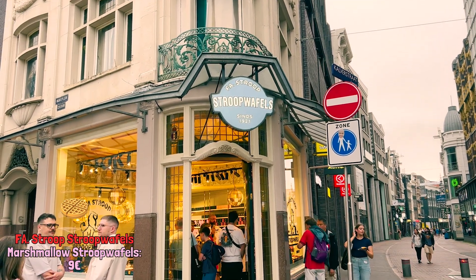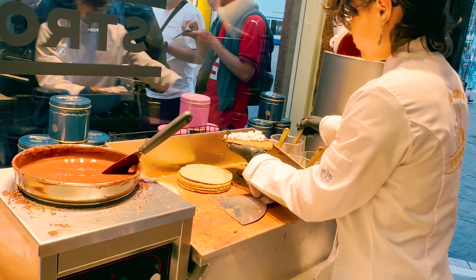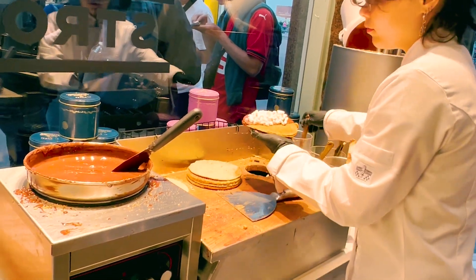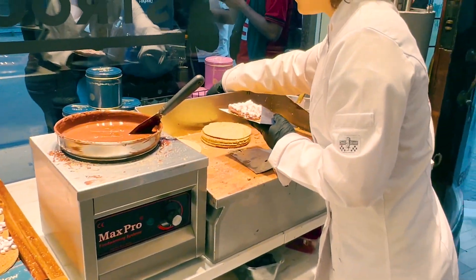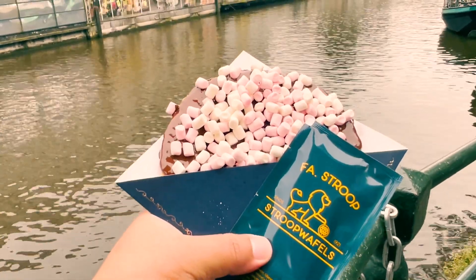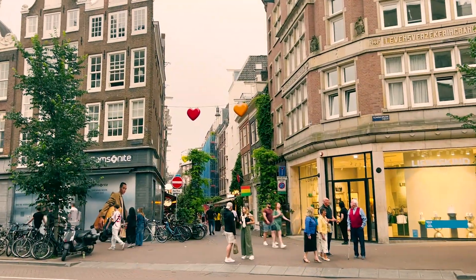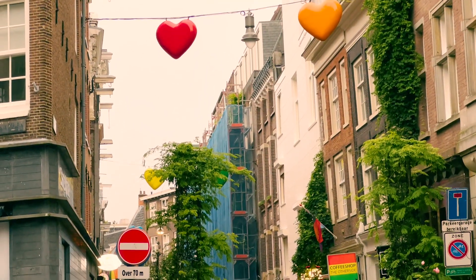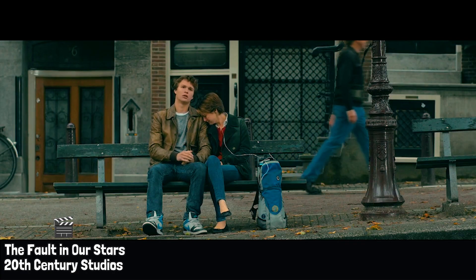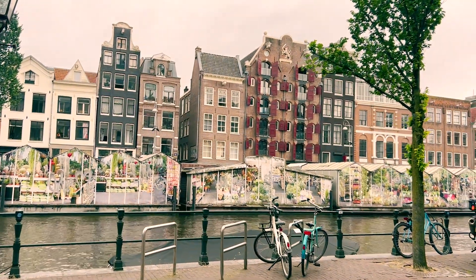I also had to try the famous stroopwafel. After waiting a while, I finally got my marshmallow stroopwafel — it was excellent. My next stop is one of the main reasons why I came to Amsterdam: the bench from The Fault in Our Stars. I absolutely loved that movie. It's at Leidsegracht 4.